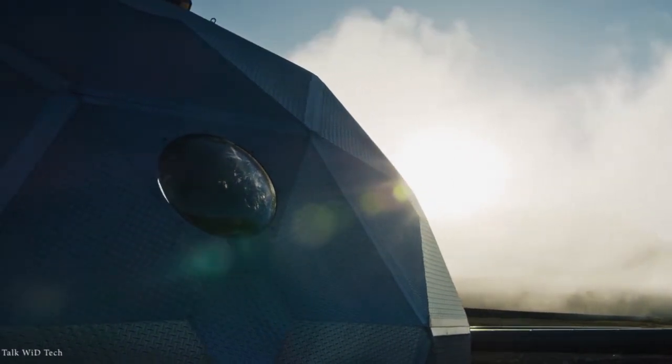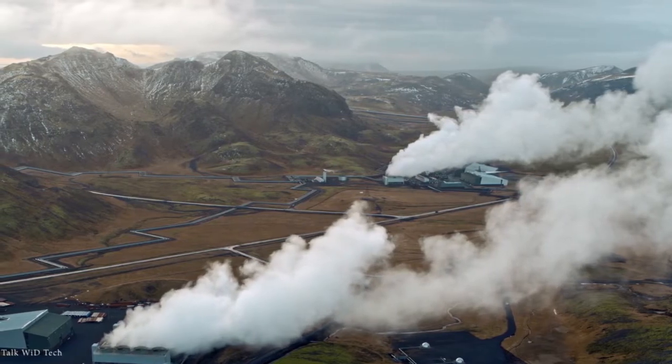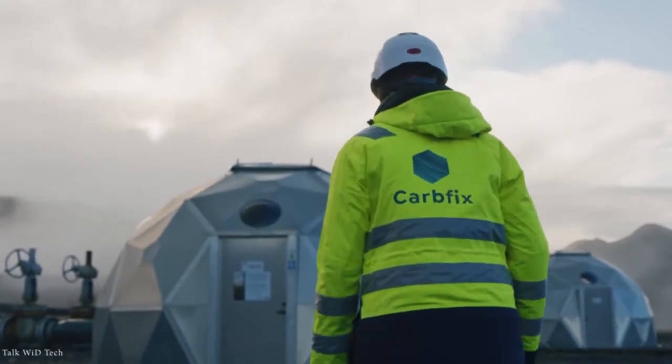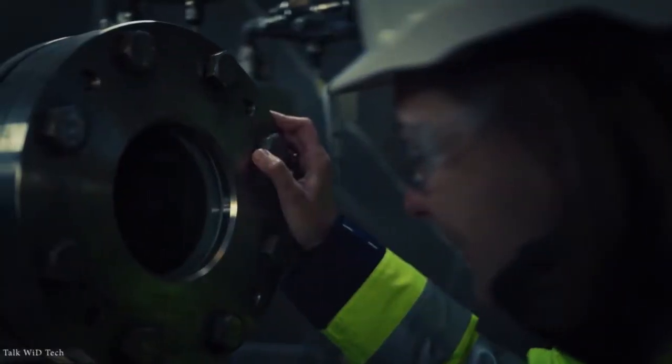This is not an imagination but it is being done. CarbFix, a company from Switzerland, is providing a natural and permanent solution by turning carbon dioxide into stone underground in less than two years.